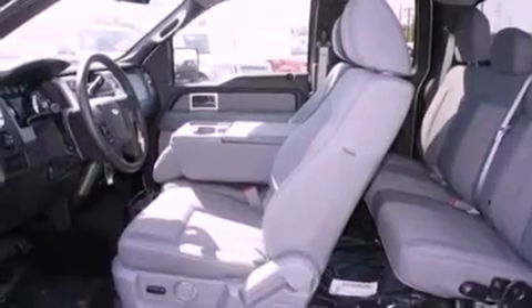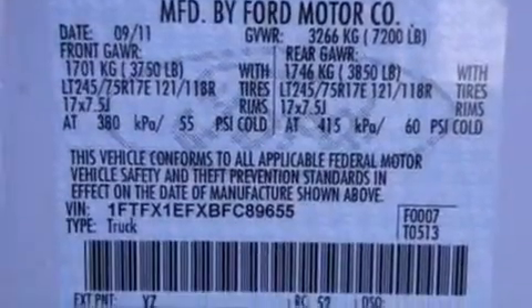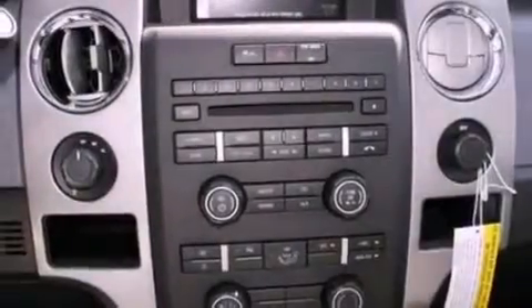All of the following features are included: a double wishbone independent front suspension, a low tire pressure indicator, traction control and stability control systems, automatic locking wheel hubs, and 4-wheel independent suspension.